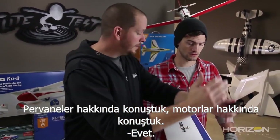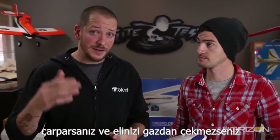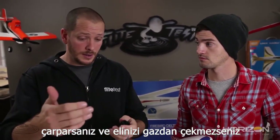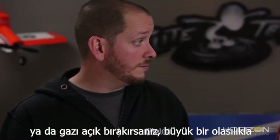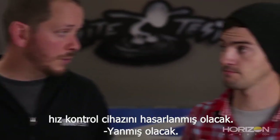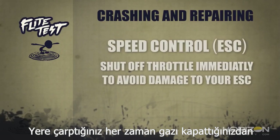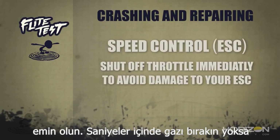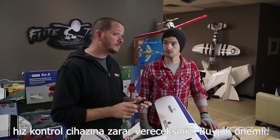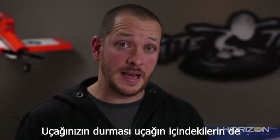Going back to the speed controller: one key thing is if you hit the ground and you don't take your hand off the throttle — if you leave your throttle on — there's a good chance you could burn up your speed control. Whenever you hit the ground, always make sure that throttle goes back immediately. Kill that throttle in a matter of seconds or you're going to do damage to your speed control. Very, very important.